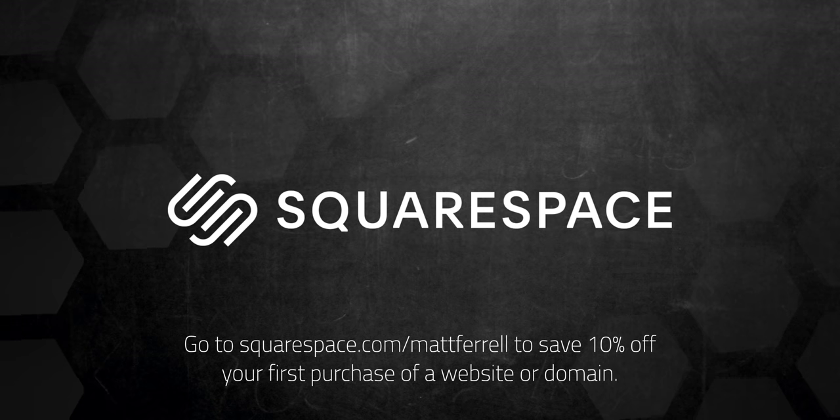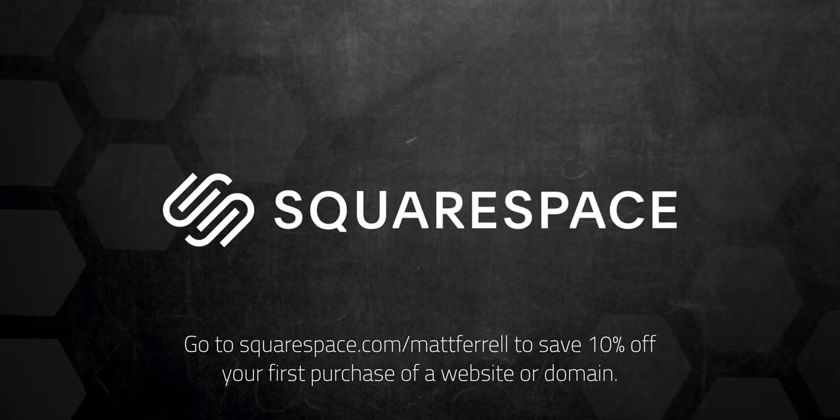This episode is brought to you by Squarespace, the all-in-one platform to build a beautiful online presence and run your business.